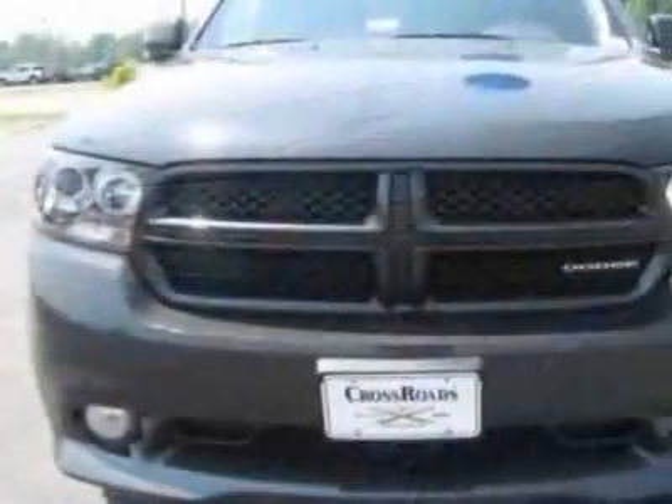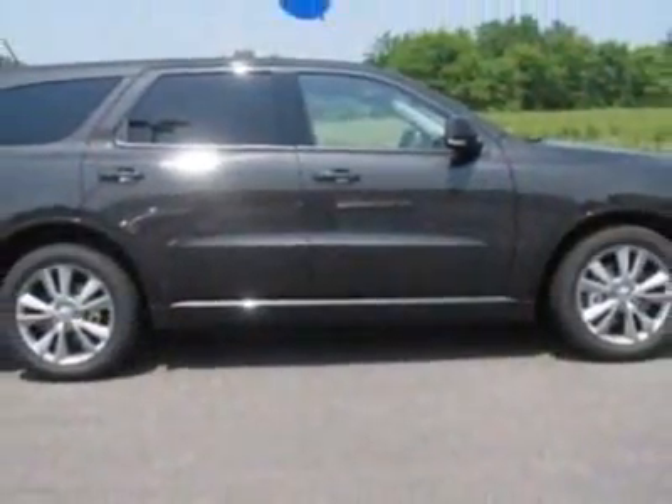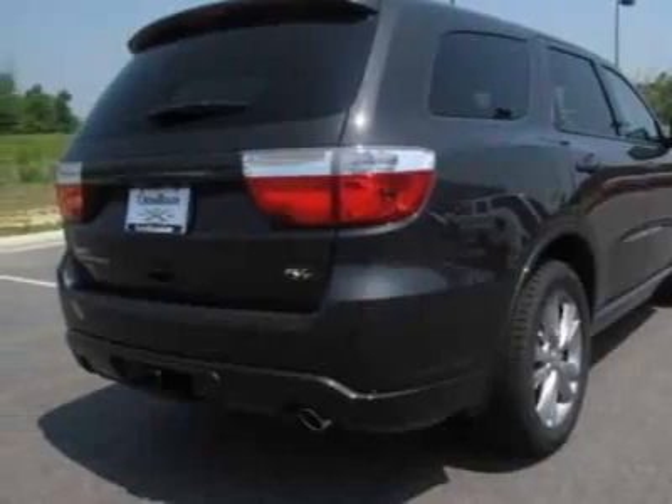This vehicle gets 14 miles per gallon in the city and 14 on the highway. This Durango boasts a 5.7 liter engine and has a 5-speed automatic transmission.